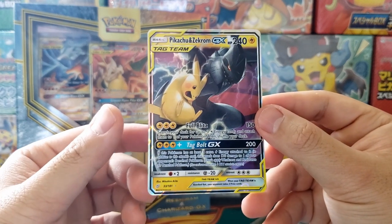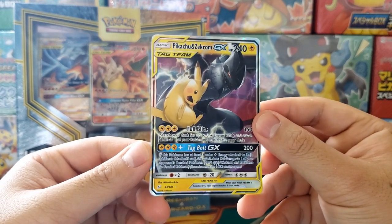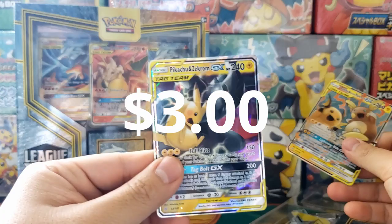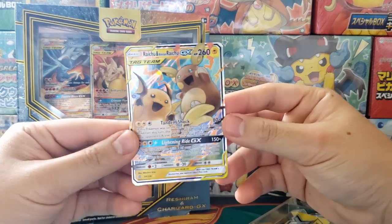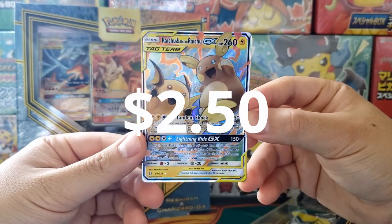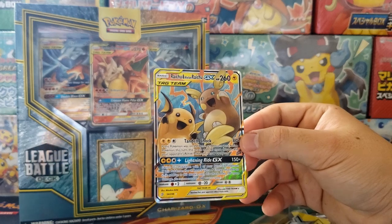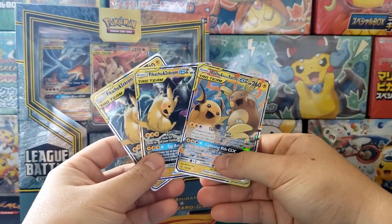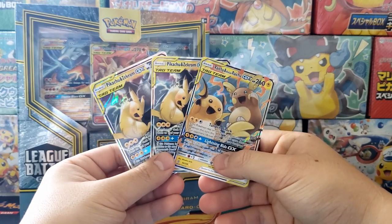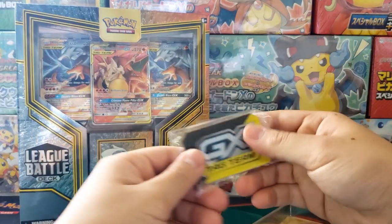That might be a hint of a reprint to come for Team Up. I hope they don't reprint it because the value would absolutely tank on these cards. You get one copy, a second copy, and of course you get yourself a Raichu and Alolan Raichu Tag Team GX card — really, really beautiful cards. For $25, you get yourself three Tag Team GX cards. If you crack open some packs, you probably won't even get three ultra rare cards in $25 worth of packs. So this is pretty solid as is, but it comes with a ton of other really nice stuff.